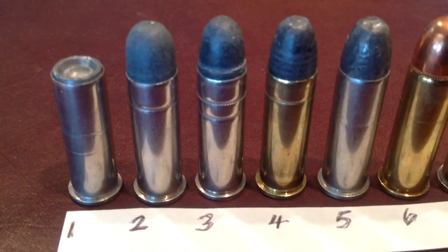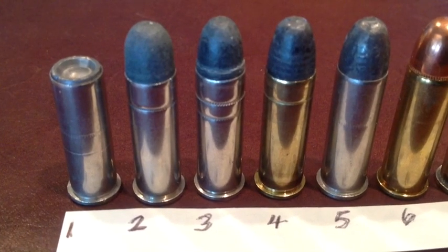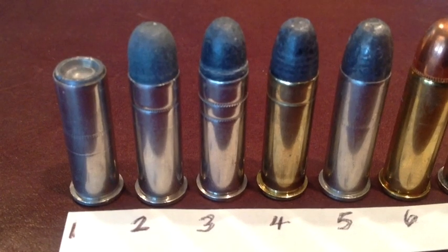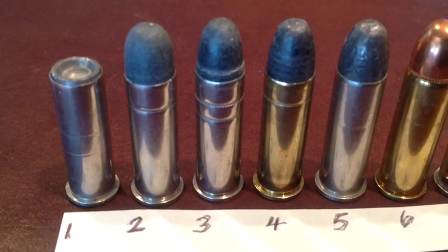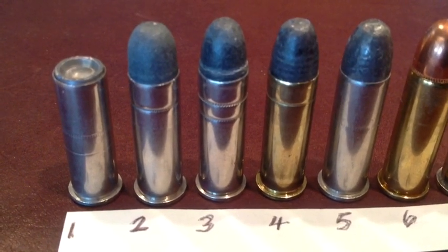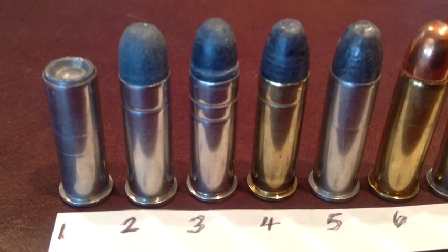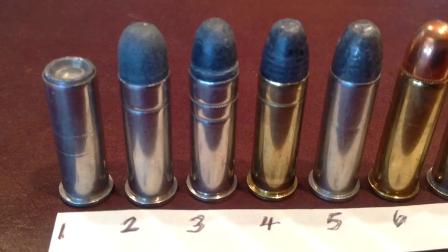From light loadings to heavier loadings usable for defense, the .38 Special is still one of the major sellers — and in reloading equipment also. Number two happens to be a Winchester. Numbers three and four are Remingtons. Number five is a Federal.